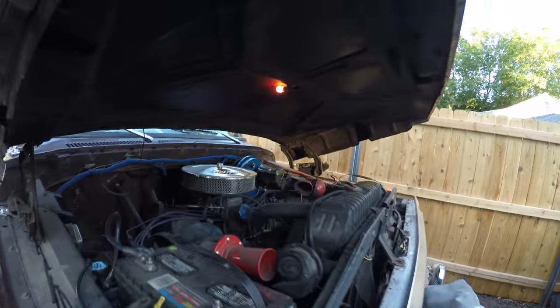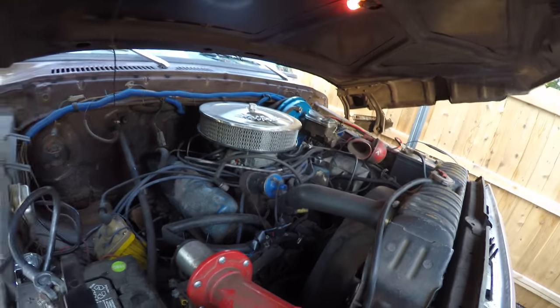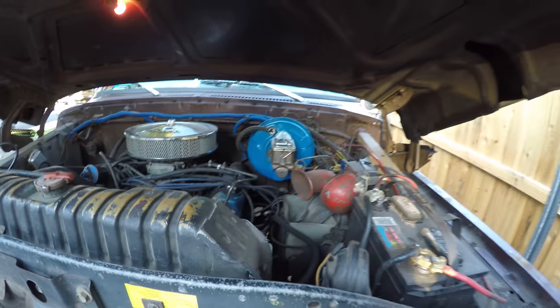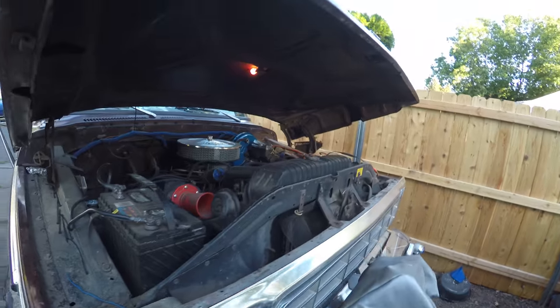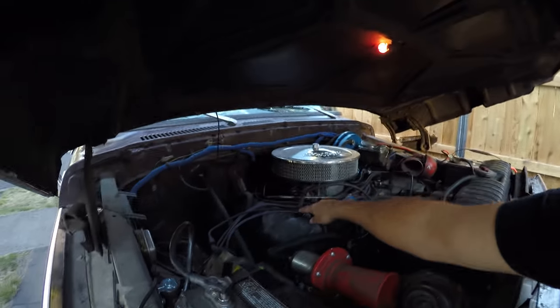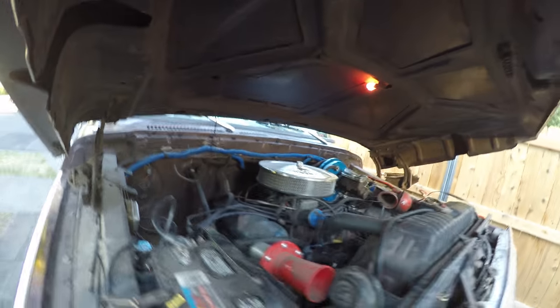Got two ignition systems running under here. Got a cell super coil there and a stock coil there, running over here in the stock ignition box with a spare box on the side. If the ignition burns out, I'm still going down the road. Got a spare regulator back there too.